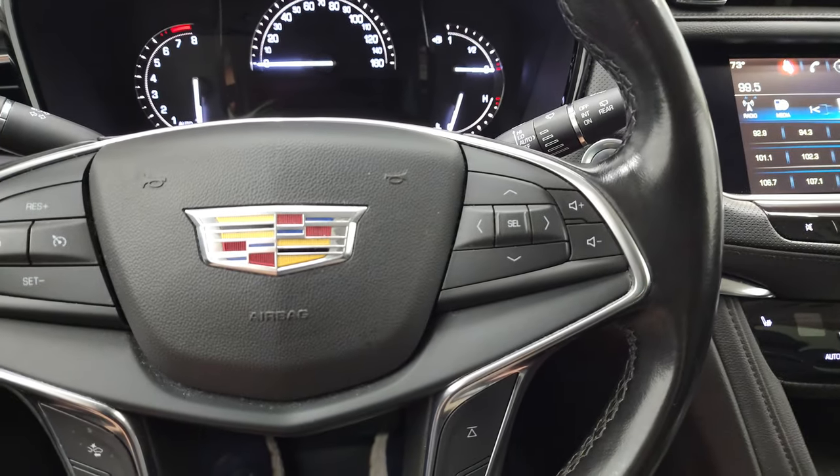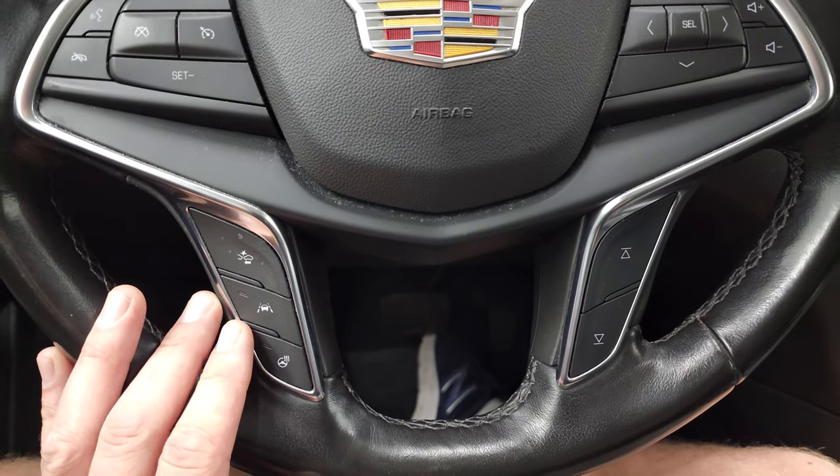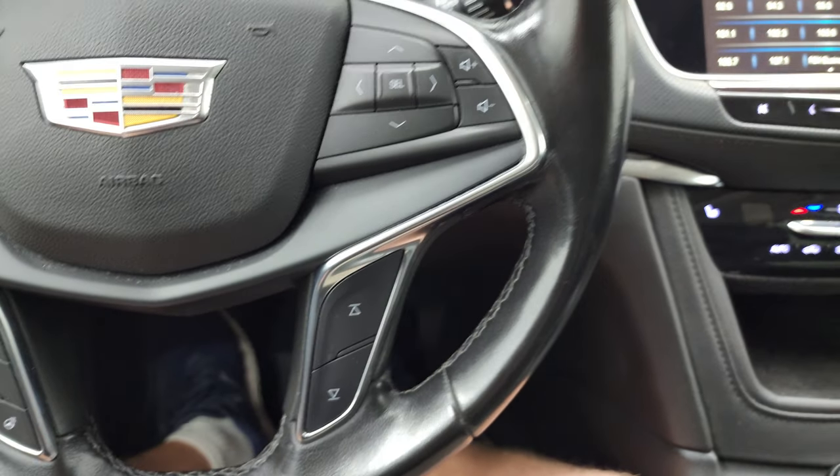It comes with the heated leather wrap steering wheel. You have audio controls on the right and cruise controls on the left. Down here you have forward collision warning, lane departure warning, a heated steering wheel button, and the radio selector.